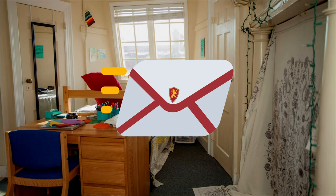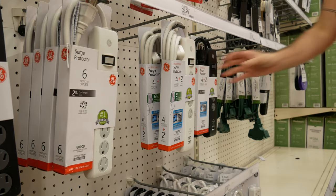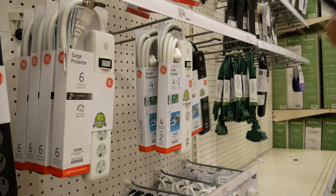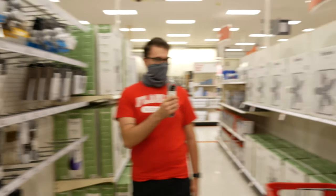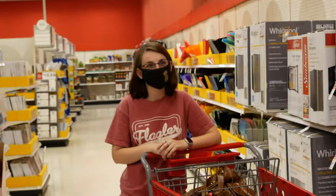You do not need to bring a microwave, fridge, or freezer as those items are provided by the college. You may bring a power strip with a surge protector, although you cannot bring an extension cord. You cannot have any appliance that has an exposed open coil element such as a hot plate or toaster.